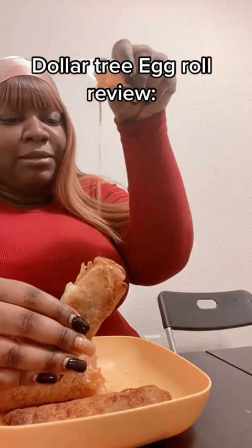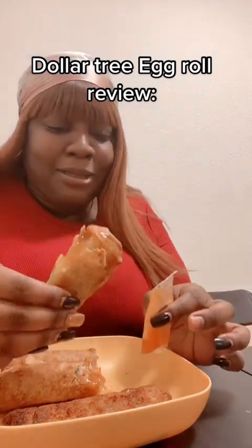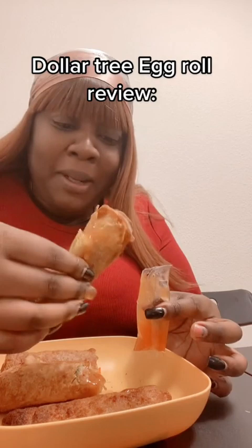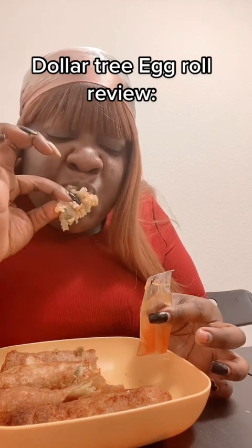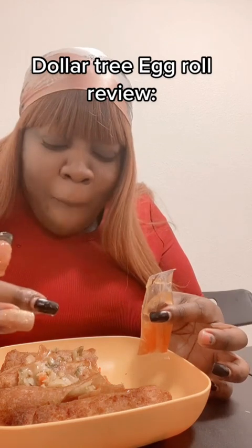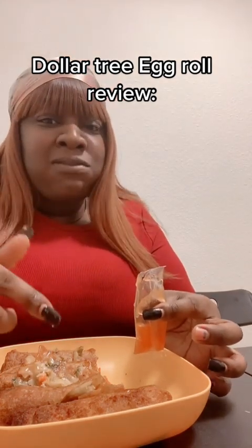Let me get that drizzle on this one, because this might be that lobster, baby. And I don't know about them lobster from Dollar Tree, but let me go on in. Mmm... it's definitely a lobster.